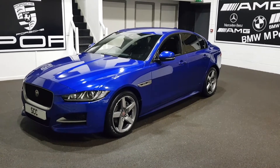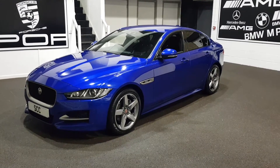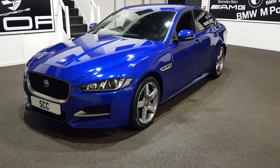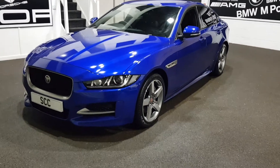It's the 2 litre diesel, it is of course the R Sport, so you get some nice sporty upgrades to the car over the standard ones. Can't stress how much this colour is lovely in the flesh with the black bits around it, privacy glass, lovely wheels in sort of a graphite finish.